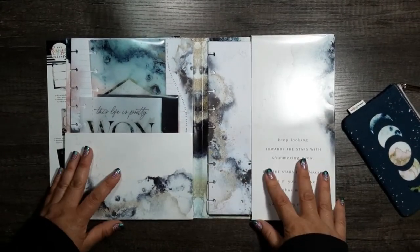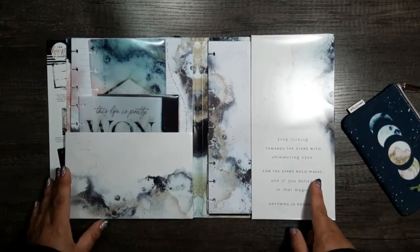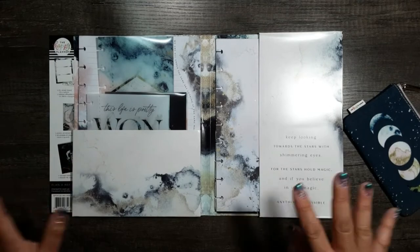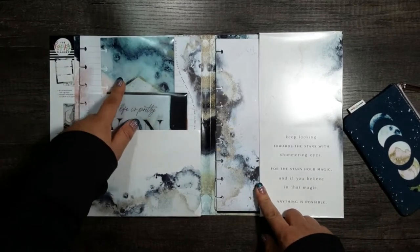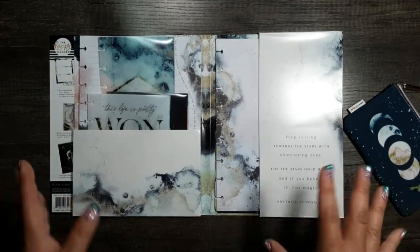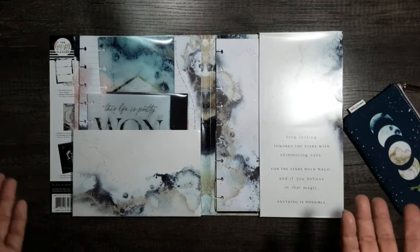I am addicted to dashboards and envelopes. I've been addicted to them for several years now, since I started planning — pretty much since the envelopes first came out. I remember when the envelopes first came out and I was like, I need these envelopes. For what? I don't know, but I like them.